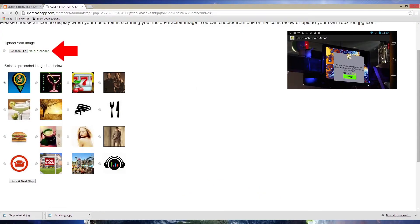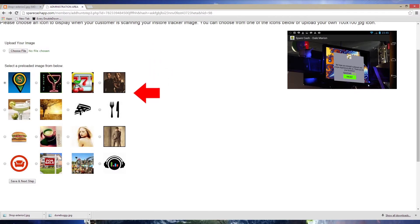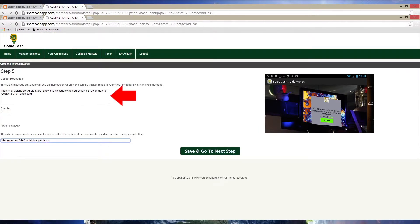Upload your own custom image or choose one of the pre-loaded images to be displayed on the collection message to the cacher. When done, click 'Save and Go to Next Step.' Create your collection message to the cacher — this can be a simple thank you and enjoy the spare cash, or it can try to offer them something more for a purchase. I am going to offer the cachers a ten dollar iTunes card on any purchase of a hundred dollars or more.